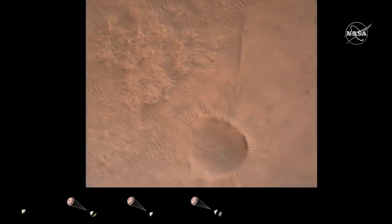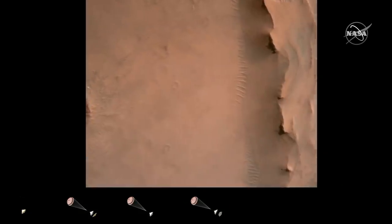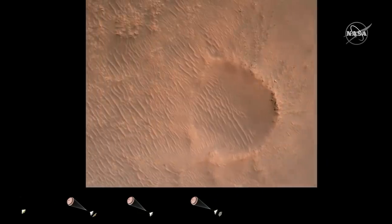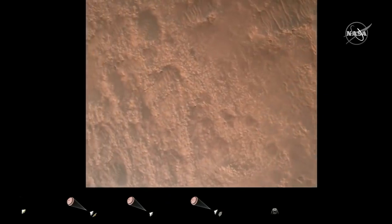Backshell separated. Current velocity is 83 meters per second at about 2.6 kilometers from the surface of Mars. We have confirmation that the back shell has separated. We are currently performing the divert maneuver. Current velocity is about 75 meters per second at an altitude of about a kilometer off the surface of Mars.